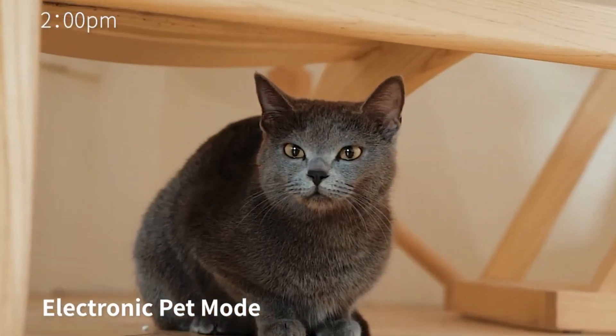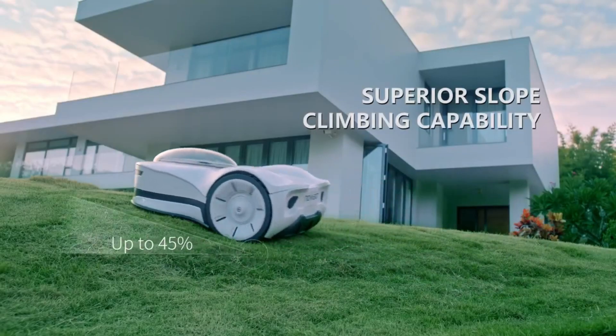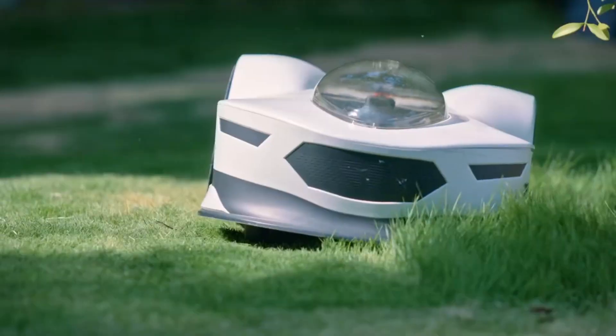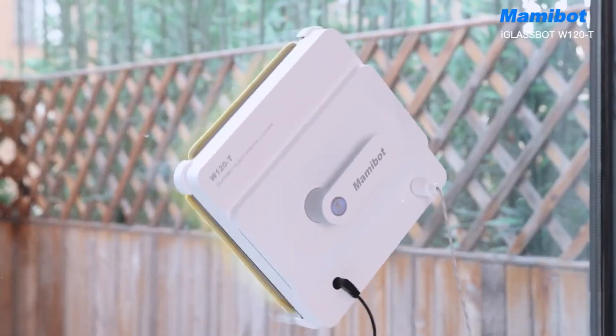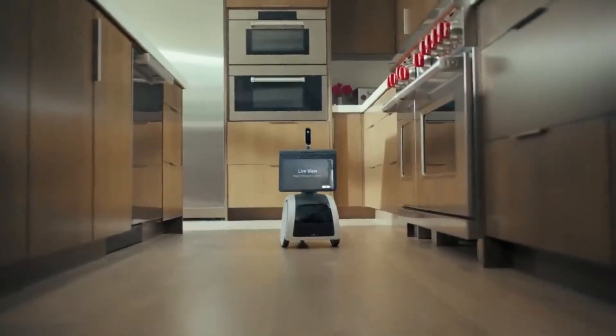Hey guys, welcome to Gadgetsplorer. In this video we show some of the best personal robots. Robots are useful in security, agriculture, healthcare, and space exploration. One of the fields is TV and film media, where robots come in handy.